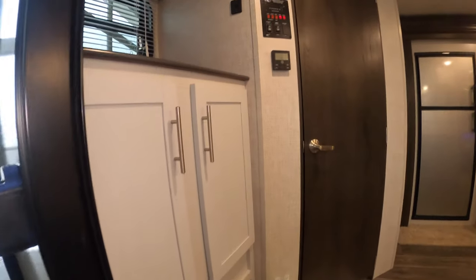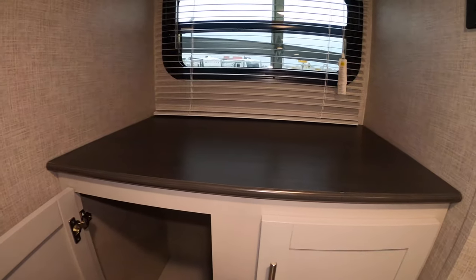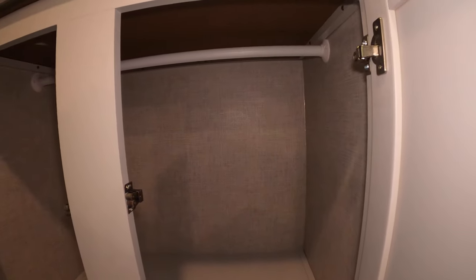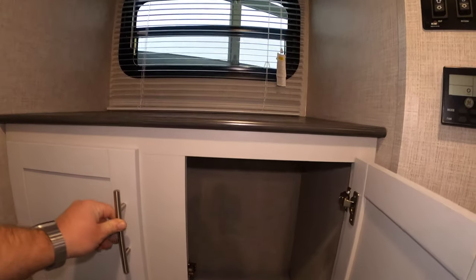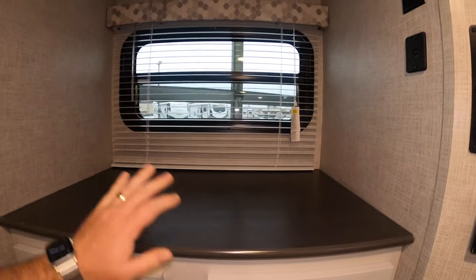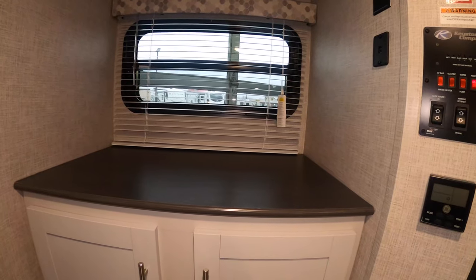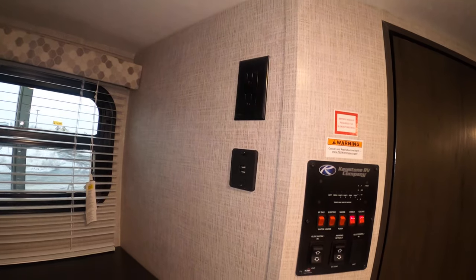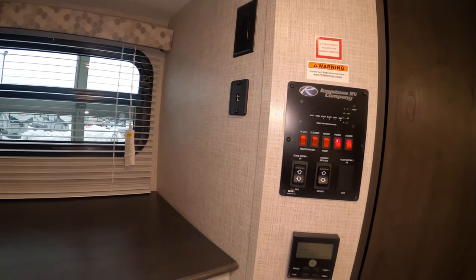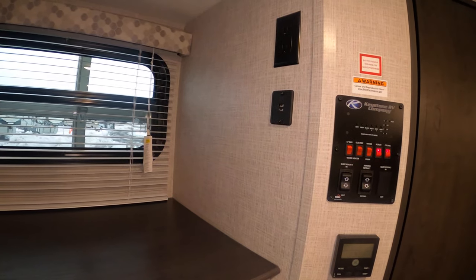Right as you walk in you've got some really nice storage — there's a bar in there where you can hang coats, sweatshirts, whatever you need — with a nice little countertop to throw and go. You also have a spot with a 110 outlet and USB so you can charge your phone right there. If you're a photographer, you can keep your camera and all your charging ports in that spot.